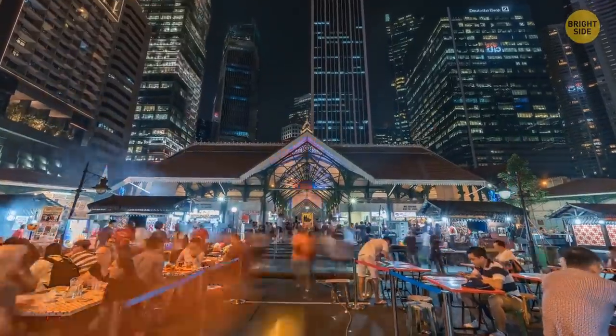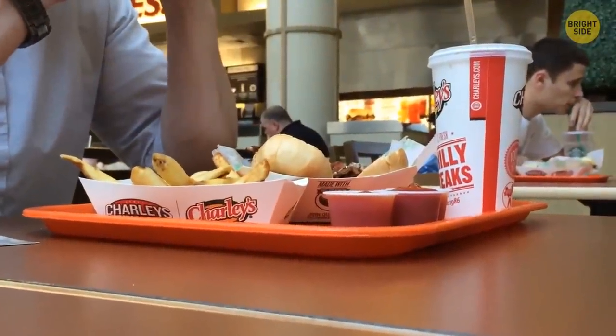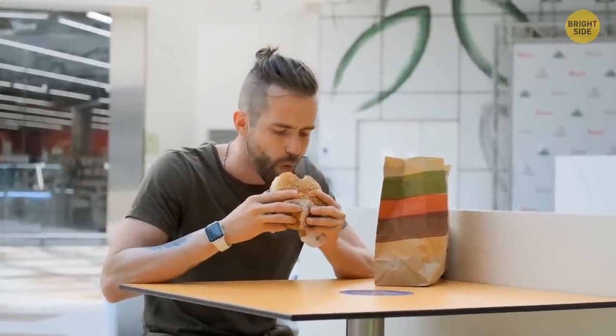This is an ever-lengthening list. After all, the fast food industry is huge — we're talking billions of dollars. Maybe that's why it comes with a lot of secrets behind the scenes. We've been talking about all this, and now I want to order a burger.